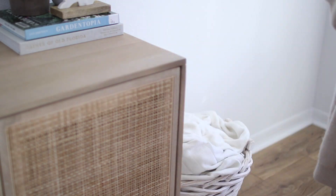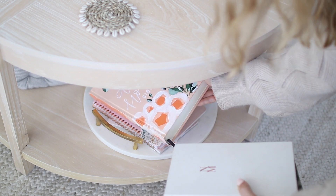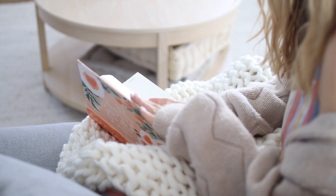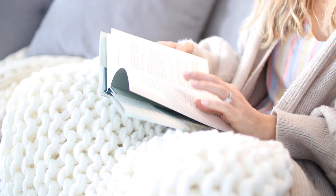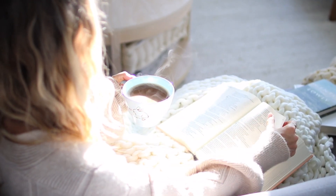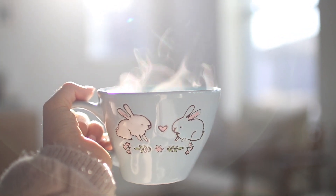Now I cozy up on the couch and get started on my quiet time. During this time I like to read my devotional, my Bible, and some kind of book — it's a bit different every morning but the core stays the same. Basically I'm just taking a moment to pray and prep my mind and heart for the rest of the day. I'll link some of my favorite devotional books in the description.